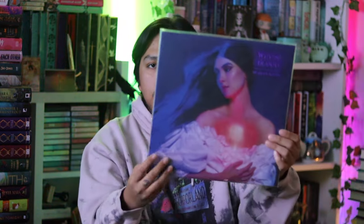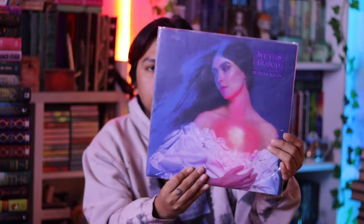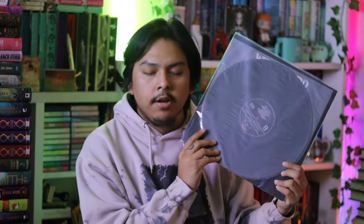I have Weyes Blood's And in the Darkness, Hearts Aglow - this is such a pretty album cover, truly so stunning. It's just on standard black vinyl. I got this at my local record store. I know there are color pressings out there but I think black goes really well with this one.